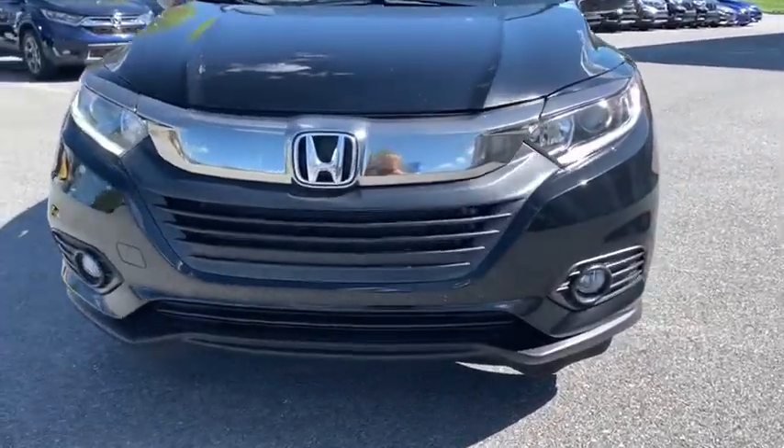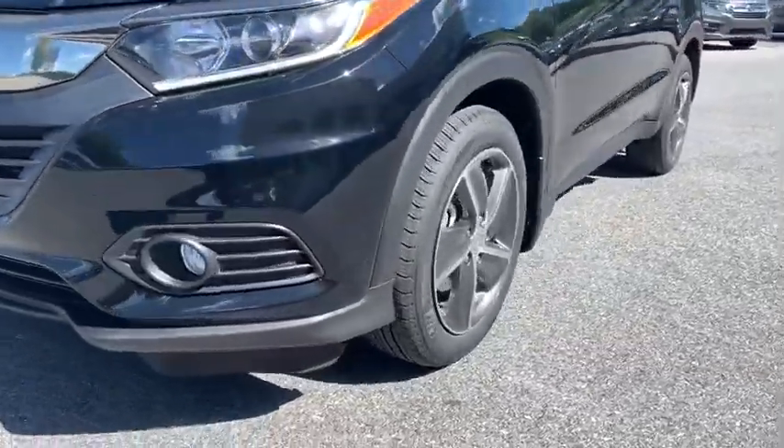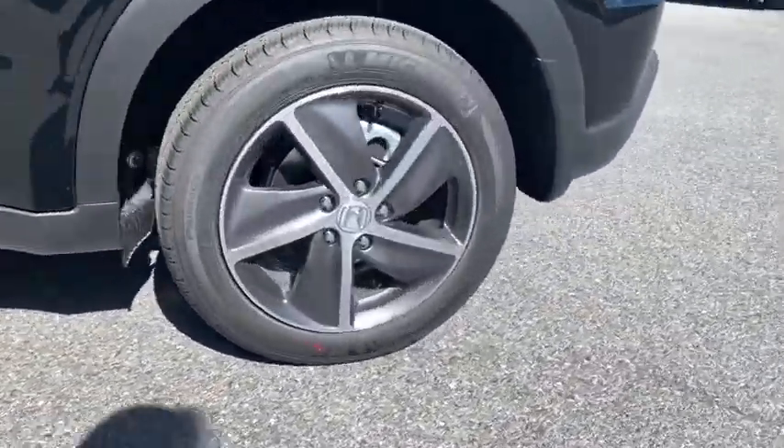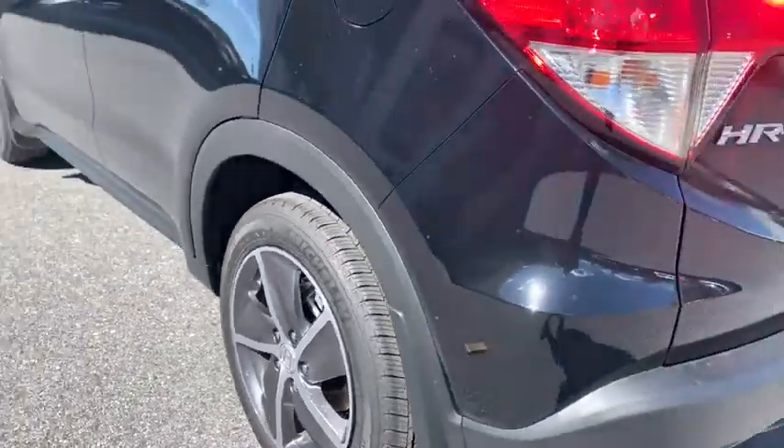Security system, rear window defroster, power windows, power moonroof, panic alarm, tachometer, remote keyless entry, brake assist, cloth seat trim, tilt steering wheel.